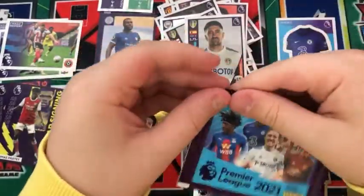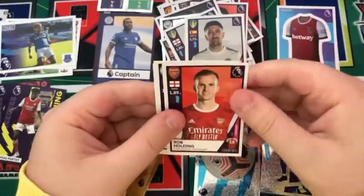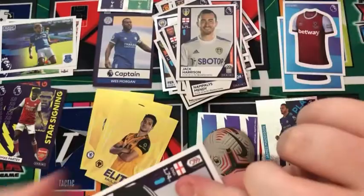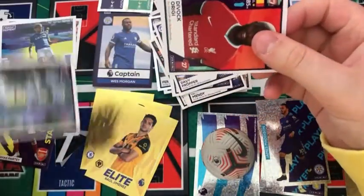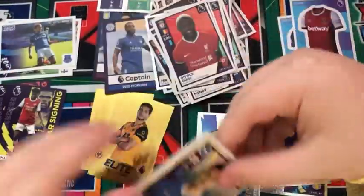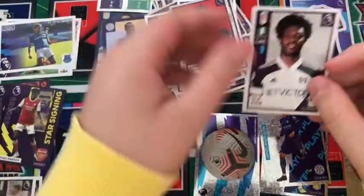Into the next pack: a West Ham kit, a Magic Moment for Everton, a Rob Holding for Arsenal, an Hamza Choudhury for Leicester, and a Jack Harrison for Leeds. Into the next pack: a Luckman, a Ramsdell, a DVP, a Leeds sticker, and a Divock Origi for Liverpool. Into the next pack: one of those duo stickers for West Brom, a Lewis Dunk Captain, a Callum Robinson, a Dean Henderson, and a Fulham sticker.